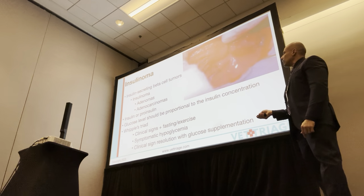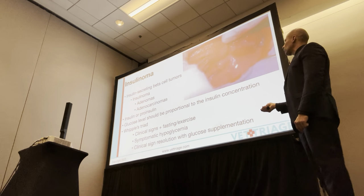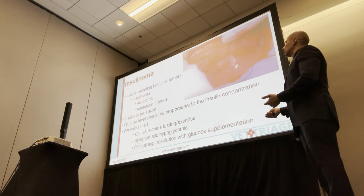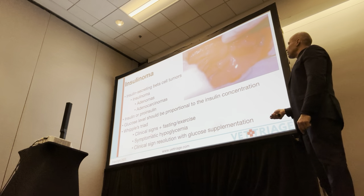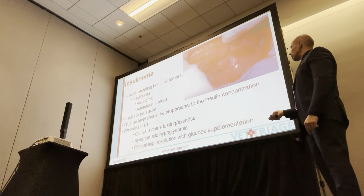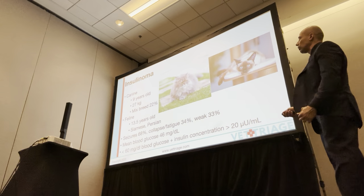Whipple's triad comprises the three hallmarks of insulinoma. First, clinical signs during either fasting or exercise — both times when glucose is being used or insufficient. Second, clinical signs in the face of documented hypoglycemia. And third, those clinical signs resolve when you give glucose. That's Whipple's triad — the parameters you use to try and diagnose insulinoma.